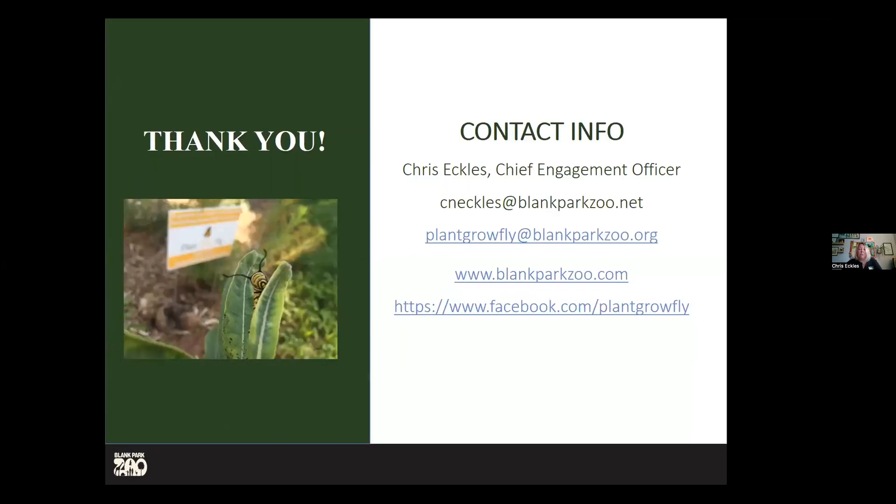My contact information is available if you have questions, or if you're part of an organization and wonder if you can be a partner to help promote this program. Our goal is to get to 2,000 registered gardens — we have about 200 to go. It would be really great to get there in our anniversary year, then set the next goal and have a big party. If you have more questions or would like to be part of the program, please let me know — we would love to have more people be a part of it.